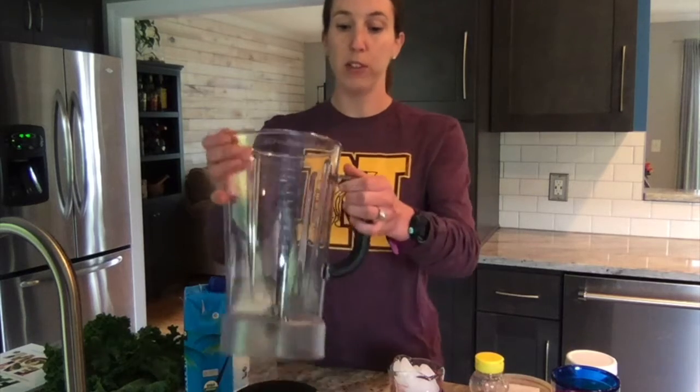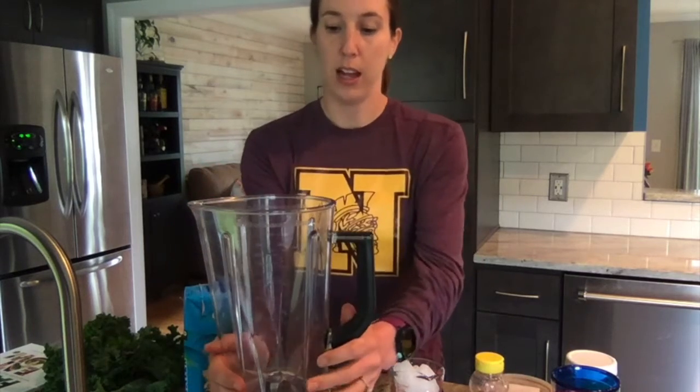What you'll need is ice, coconut water, plain whole milk yogurt, four kale leaves, almond butter, and honey. We'll combine all those ingredients in a blender.